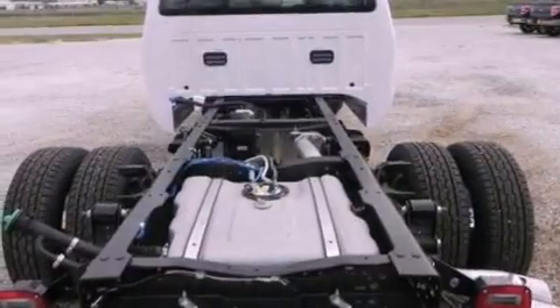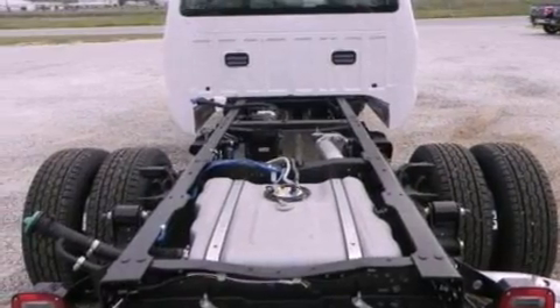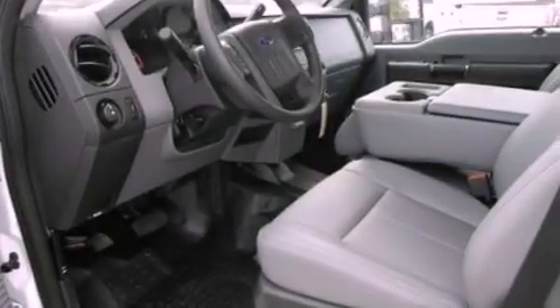Additional features include an anti-lock braking system, side curtain airbags, front and rear reading lights, and an auxiliary power outlet.